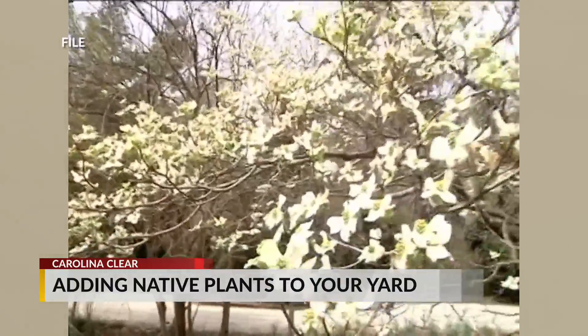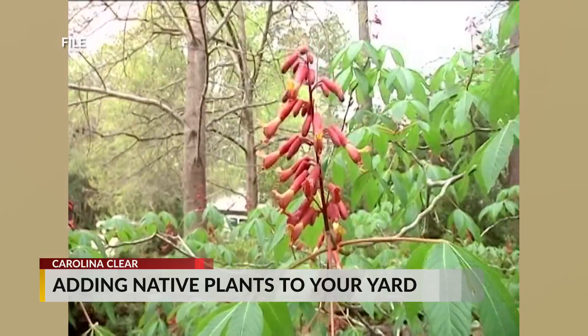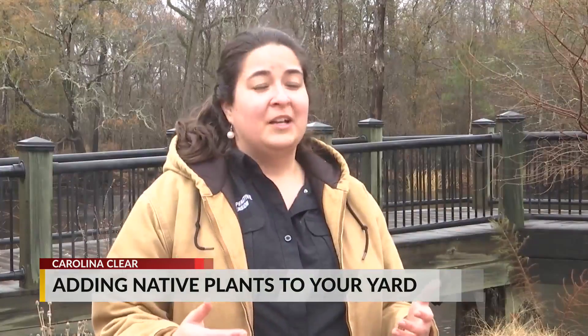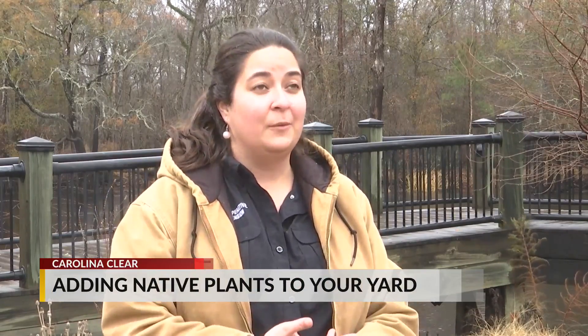If you're thinking about adding to your yard, consider native plants — they're great for the environment. Native plants are really well-suited because they're designed to grow here. They're used to our temperature fluctuations and can handle the amount of rain that we get.